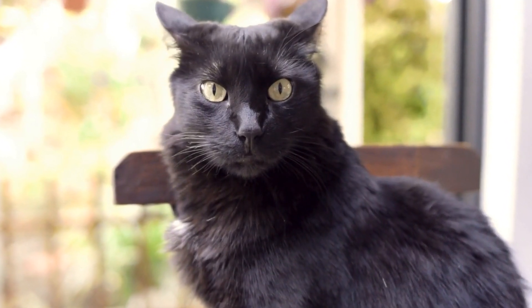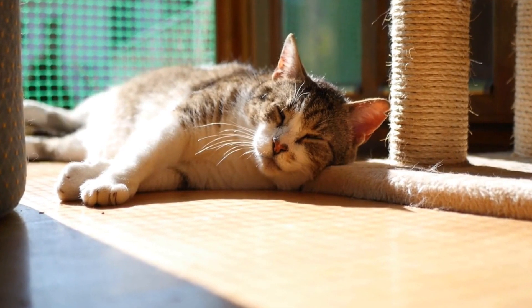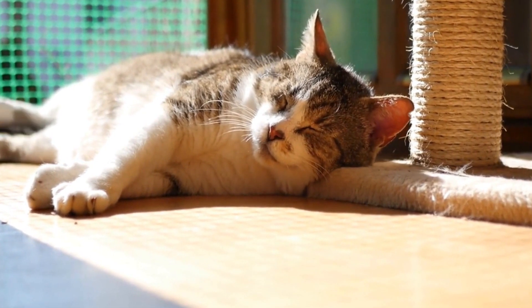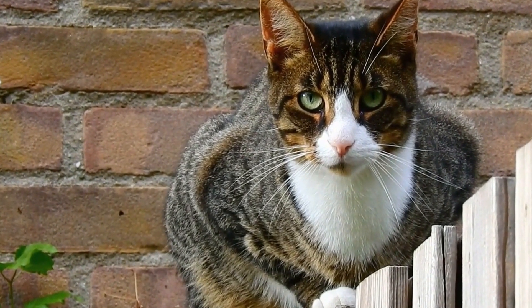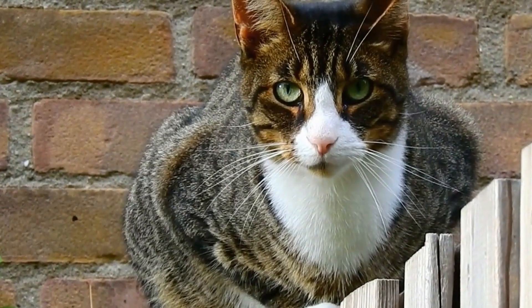Can cats have allergies to certain fabrics? Cats are known for their independent and curious nature, but just like humans, they can also suffer from allergies. While common allergens for cats are often associated with food or environmental factors, such as pollen or dust mites, can cats have allergies to certain fabrics as well?